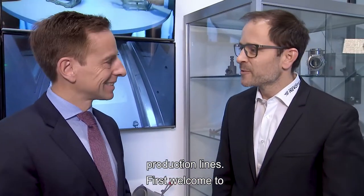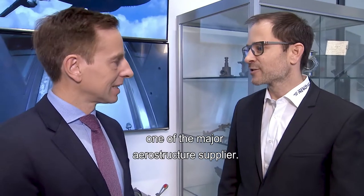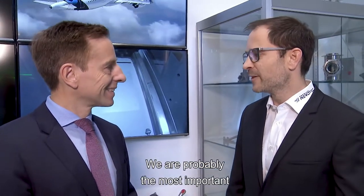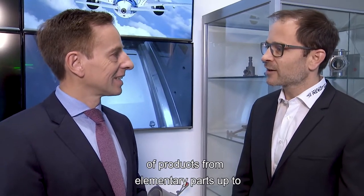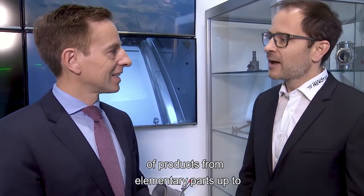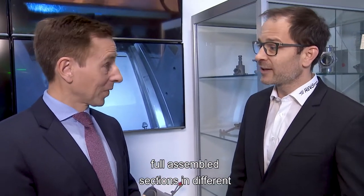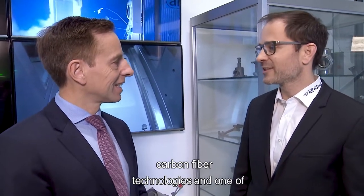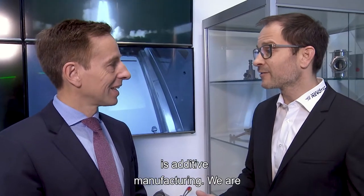First, welcome to Premium Aerotech. Premium Aerotech is one of the major aerostructure suppliers. We are probably the most important supplier to Airbus. We have a wide range of products from elementary parts up to fully assembled sections, in different technologies: metal technologies, carbon fiber technologies, and one of our newest — additive manufacturing.